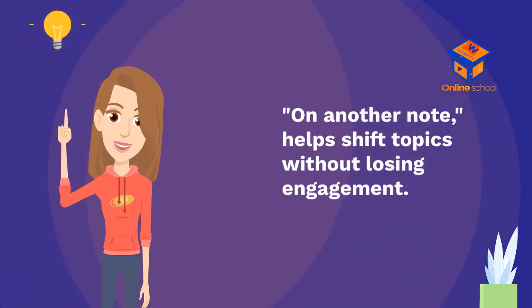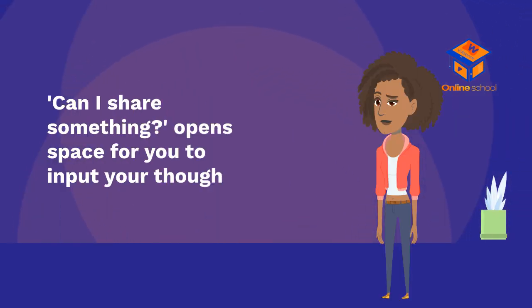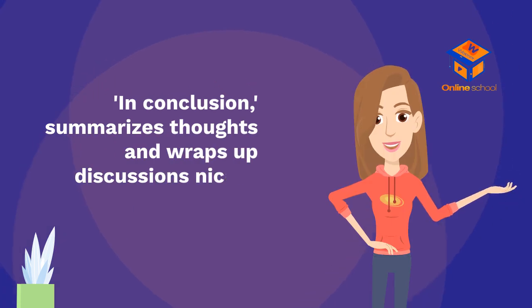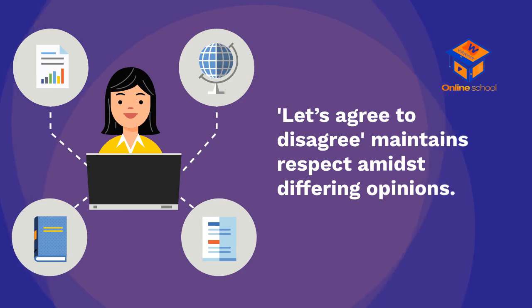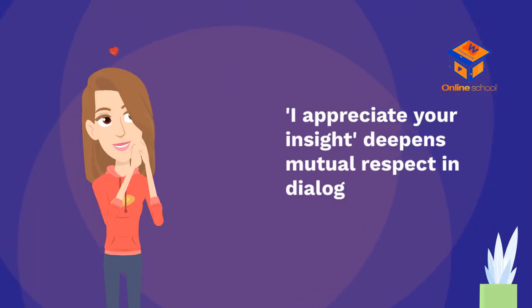'On another note' helps shift topics without losing engagement. 'That reminds me of...' connects ideas and keeps conversations lively. 'Can I share something?' opens space for you to input your thoughts. 'Just a quick thought' shows you value their time while sharing ideas. 'In conclusion' summarizes thoughts and wraps up discussions nicely. 'As we discussed' revisits key points for clarity. 'Let's agree to disagree' maintains respect amidst differing opinions. 'Thanks for sharing' acknowledges contributions and promotes openness. 'I appreciate your insight' deepens mutual respect in dialogue.